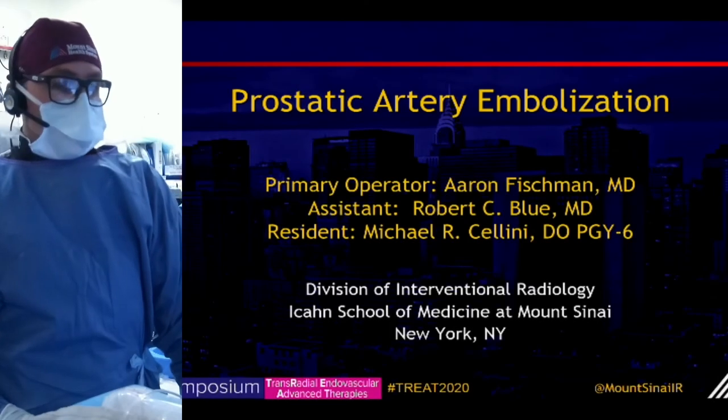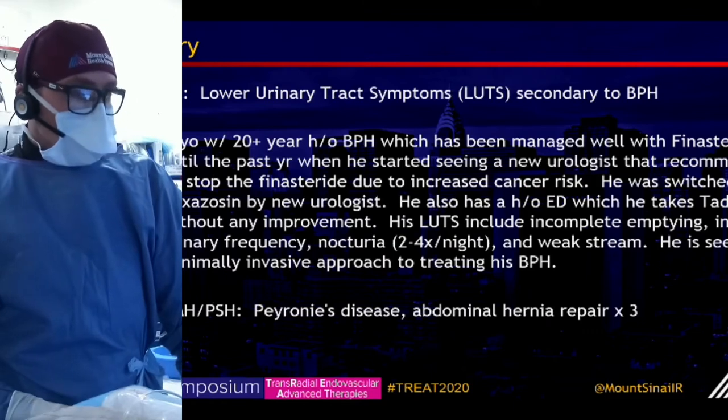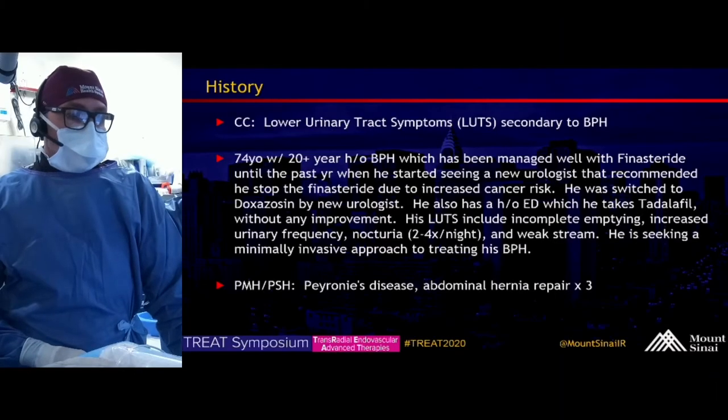We're going to turn the slides over to Dr. Cellini, who is going to present the case for you guys. We're going to present a case of prostatic artery embolization.